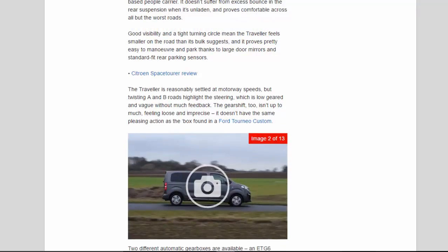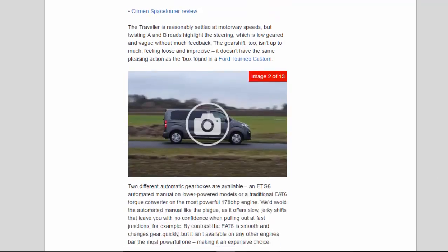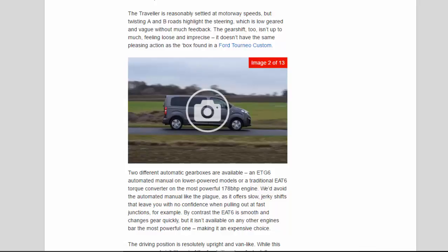The Traveler is reasonably settled at motorway speeds, but twisting A and B roads highlight the steering, which is low-geared and vague without much feedback. The gearshift, too, isn't up to much — feeling loose and imprecise, it doesn't have the same pleasing action as the box found in a Ford Tourneo Custom.